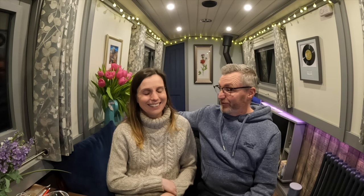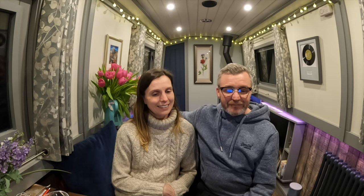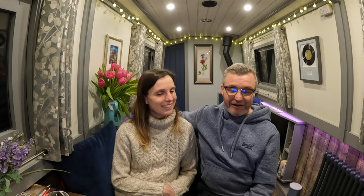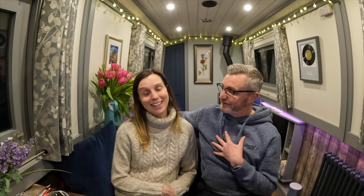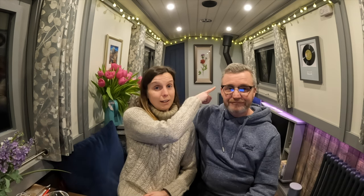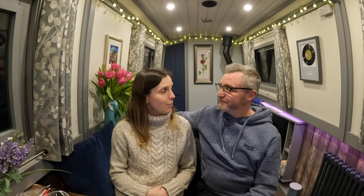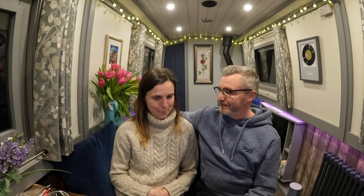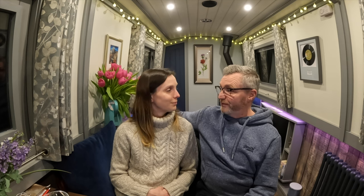Because of Brexit you can't easily do the Europe mobile home thing anymore anyway. Gary Davis asked about the record on the wall — a few people have asked this. It's Herb Alpert, 'This Guy's in Love with You,' and it was our first dance at our wedding. It's a lovely record. Unfortunately we can't play it on YouTube without losing monetisation.